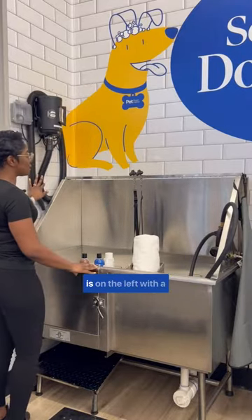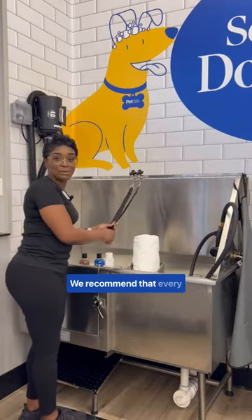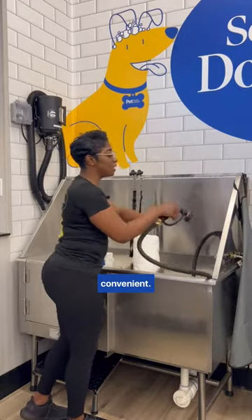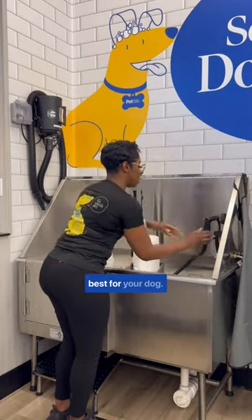We have our blow dryer on the left with a convenient switch. We have our leash — we recommend that every customer put their dog on a leash for safety. We also have our hose, and we can always switch the hose to whatever setting is best for your dog.